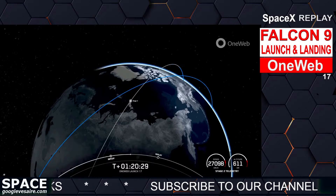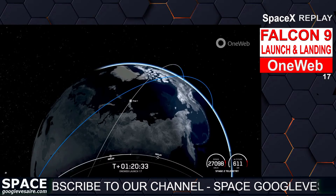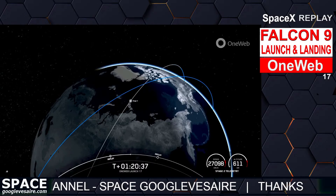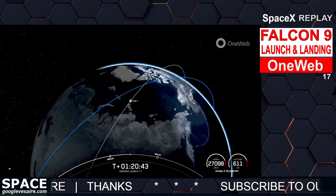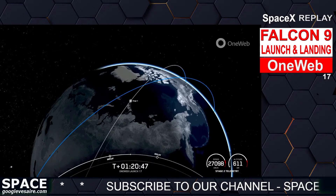Our third and final payload deployment sequence should begin around the T-plus-1-hour-and-29-minute mark, but we likely won't have ground station coverage until three minutes after the third deployment sequence begins. If we're able to connect to a different ground station earlier, we'll be sure to bring you real-time views of deployment.